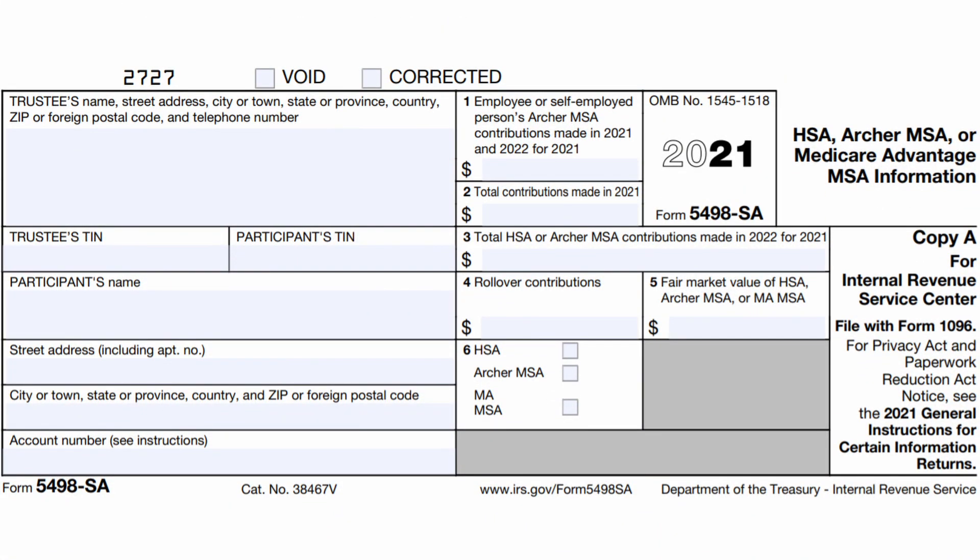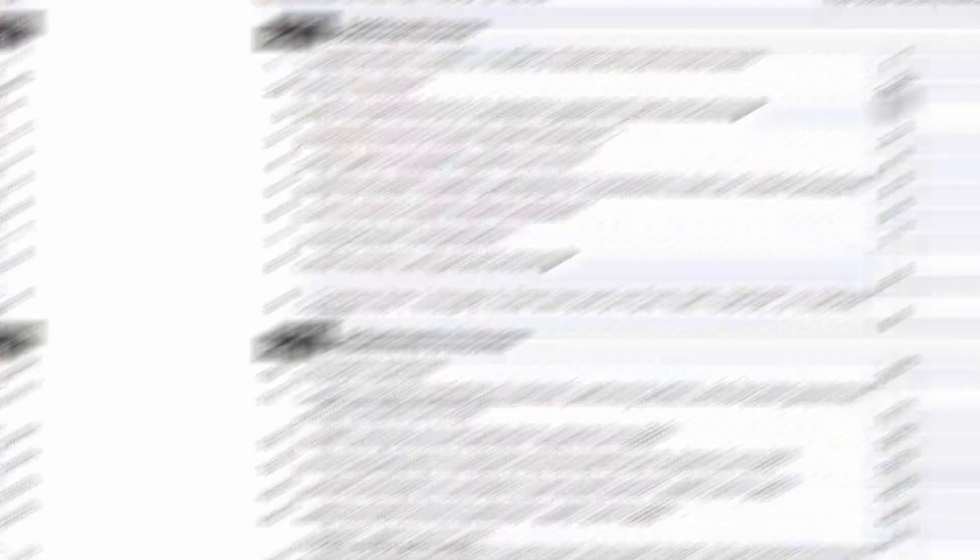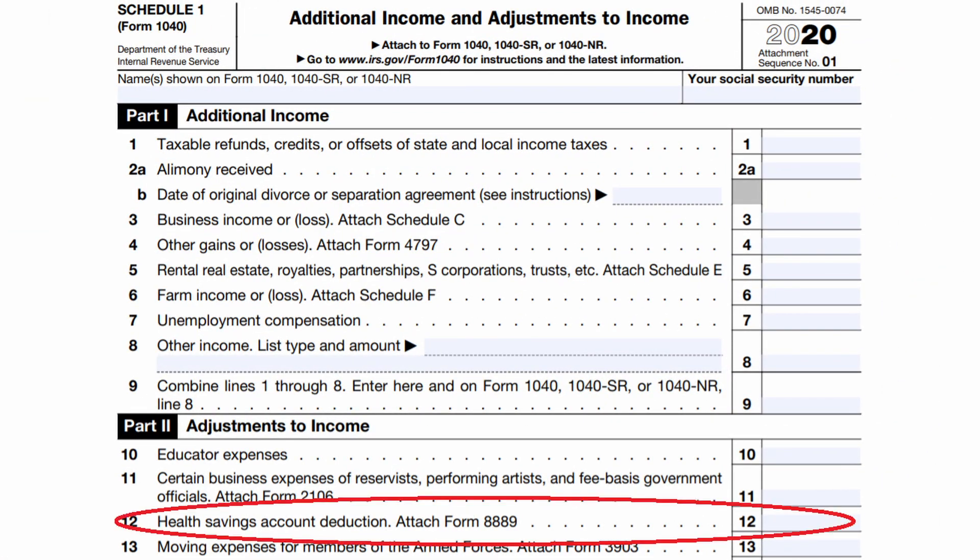One important thing about an HSA, especially for the self-employed, is that you can get a tax deduction for making an HSA contribution with post-tax dollars. For example, my daughter and I are covered by my wife's health insurance and she has an HSA. I can give her money for her to contribute to the HSA for my medical bills and my daughter's prescriptions. Since these contributions aren't coming out of her paycheck, they count as post-tax contributions. At year end she'll receive IRS Form 5498-SA listing how much was contributed, and it will result in a deduction on Line 12 of Schedule 1 of Form 1040.